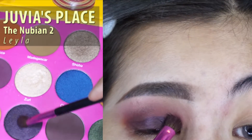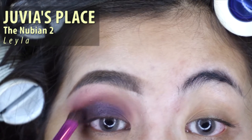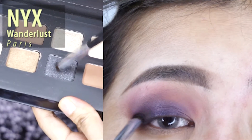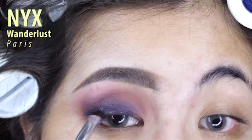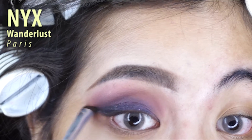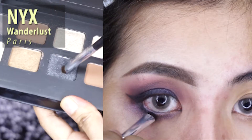Next I'm using the color Lila and just blending it again — now you can see the gradation. Next I'm using NYX Wanderlust Paris to create a wing liner with it.